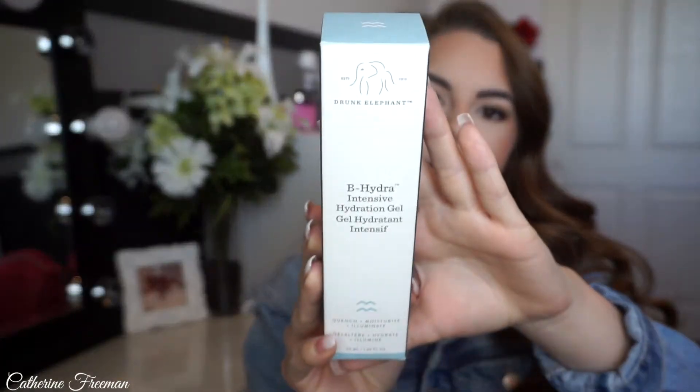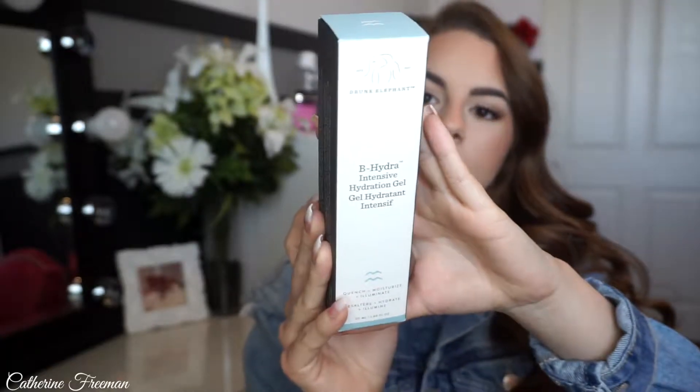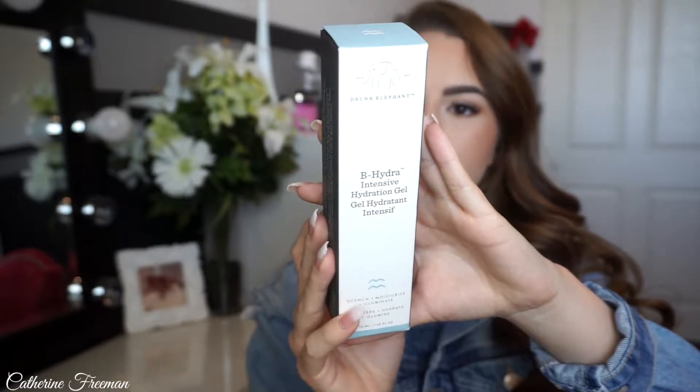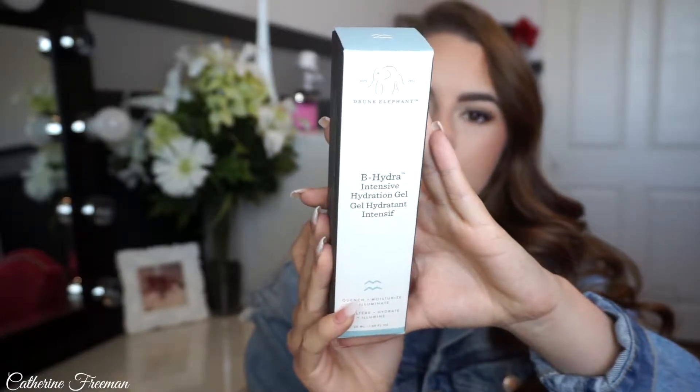I just recently got this — it's the Drunk Elephant Dehydra Intensive Hydration Gel. This is going to be a really, really great face moisturizer. It is a gel type of texture, like it says in the name, and it's going to improve the skin's texture and deliver long-lasting hydration.